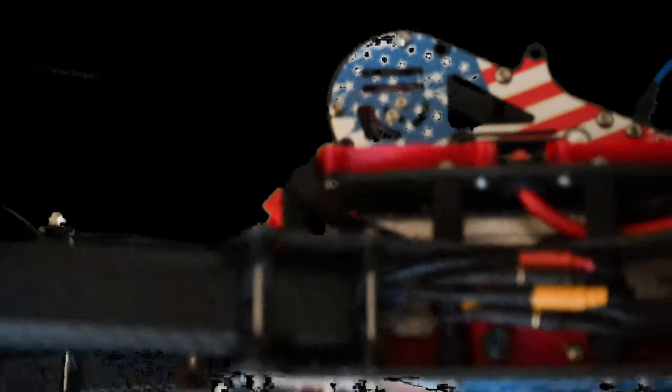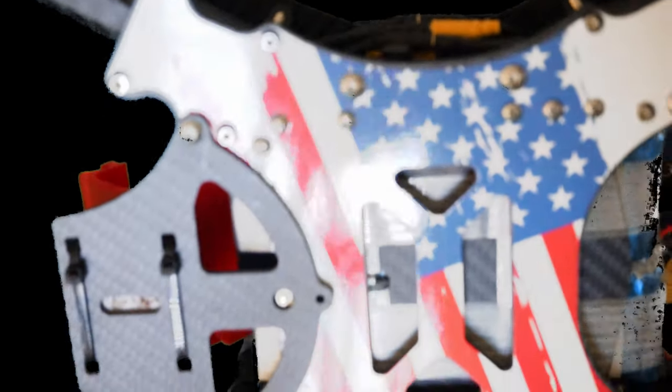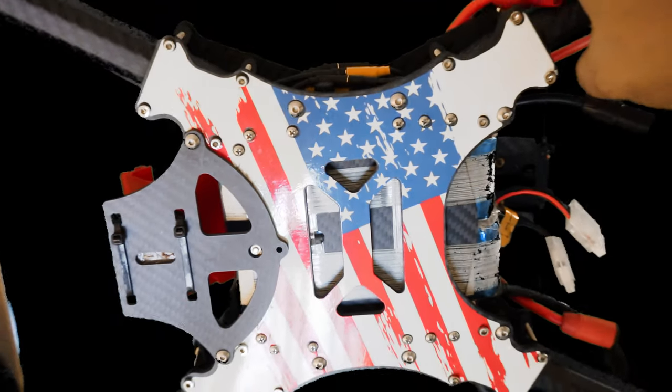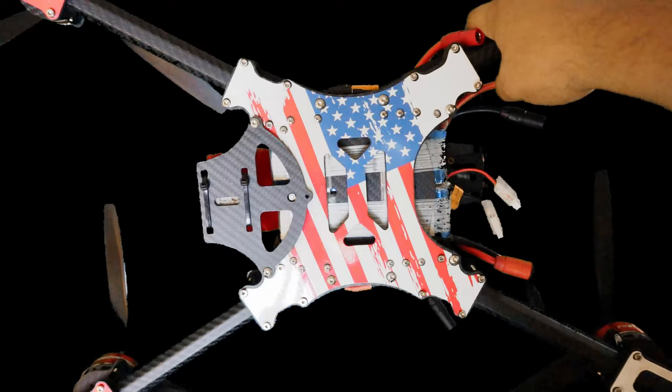Let's tilt this over. You can see right here the bottom portion of the frame, you can see that the battery is inserted, and look — the awesome wrap continues underneath.